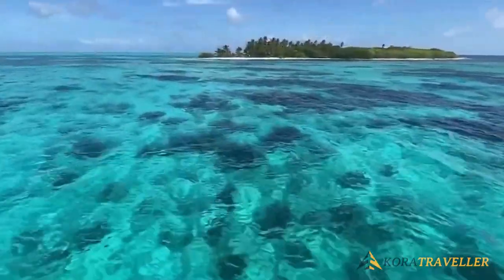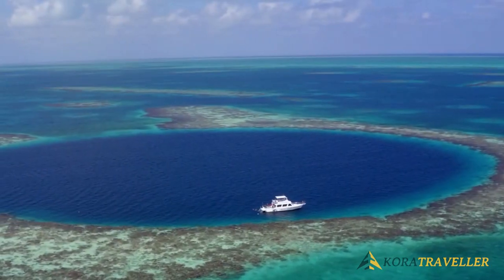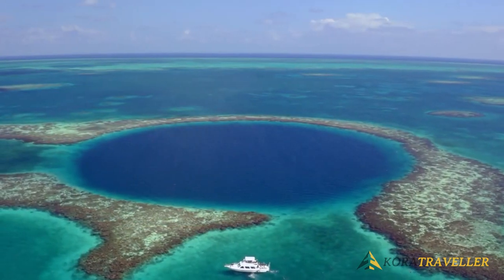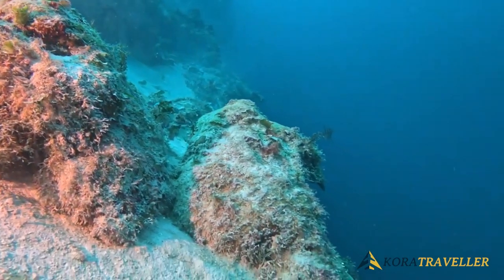The Great Blue Hole is considered the best spot to visit in this area. Because of its size, this enormous sea sinkhole can be observed from space. You can also take a dive to witness the strange limestone stalactites sticking out from the cliff sides, and if you're lucky, spot the local school of reef sharks. If you have the money, a helicopter trip is another option for viewing this natural wonder from above.